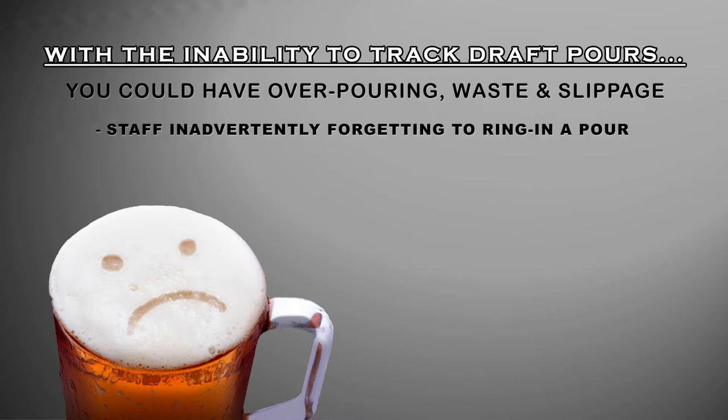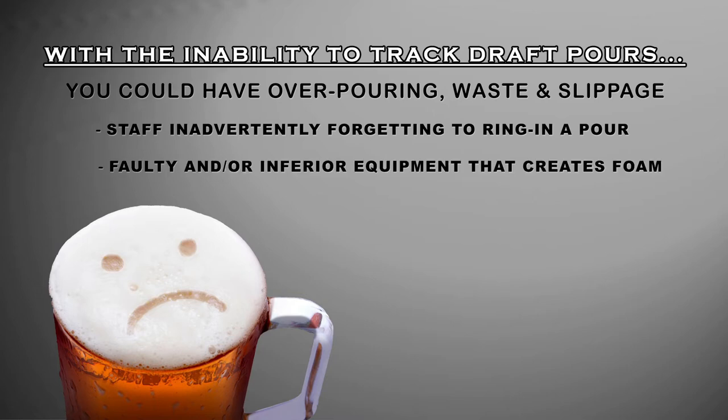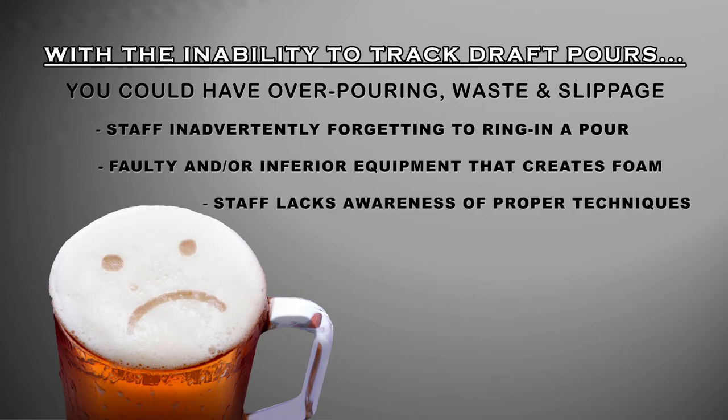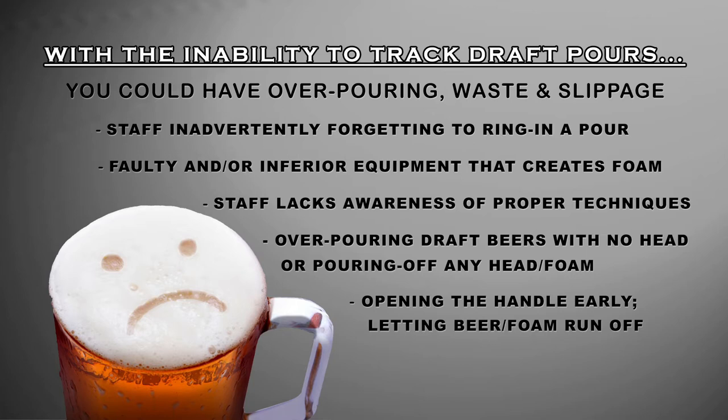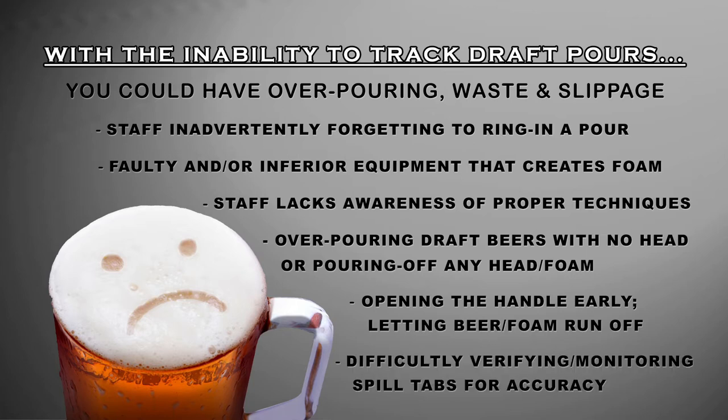This could be your staff inadvertently forgetting to ring in a pour, but most of the time it is faulty and inferior equipment that creates foam and air in the lines, or it's a general lack of awareness by your staff on proper techniques. This results in overpouring draft beers with no head, pouring off extra head or foam, or opening up the handle early and letting beer and foam just run off — not to mention the difficulty of verifying and monitoring spill taps for accuracy.